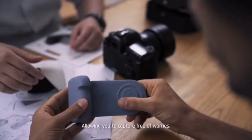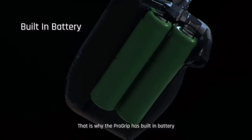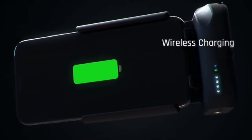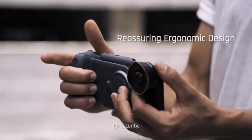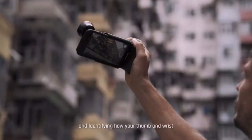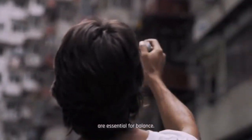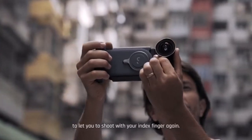The key to making this product great is the ergonomics and comfort of the grip, allowing you to capture free of worries and stay in the moment. It also provides the power you need — the grip has a built-in battery with wireless charging. Over the past two years, we scrutinized over 50 prototypes, paying close attention to every touch point, the pressure on your palm, and how your thumb and wrist are essential for balance — purposefully designed to let you shoot with your index finger again.